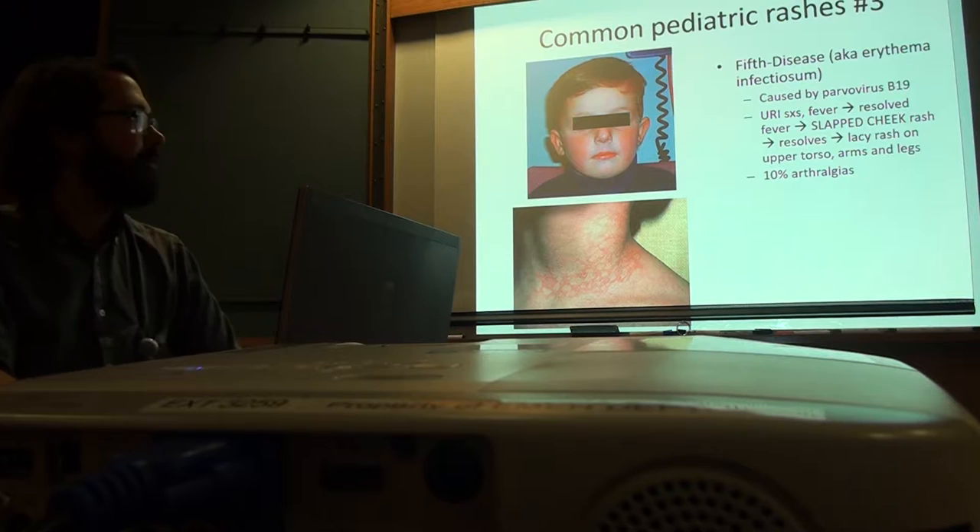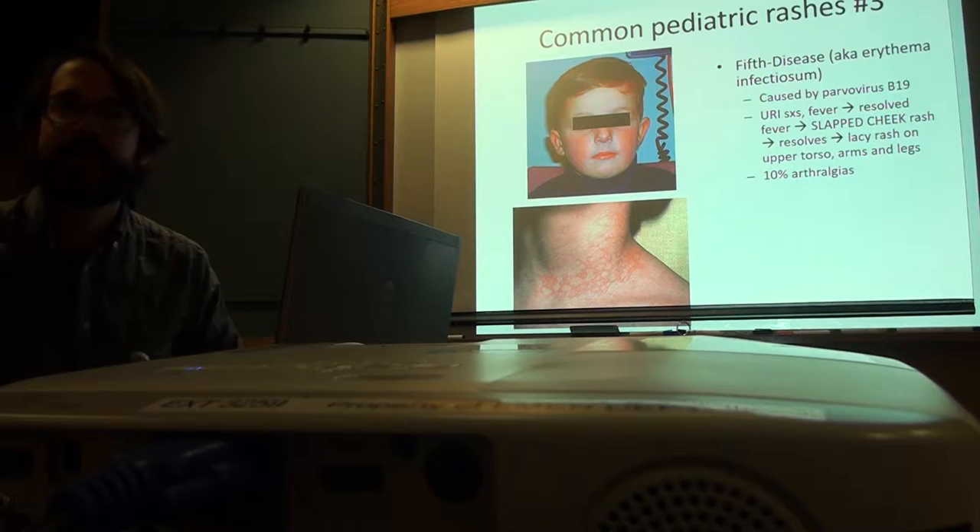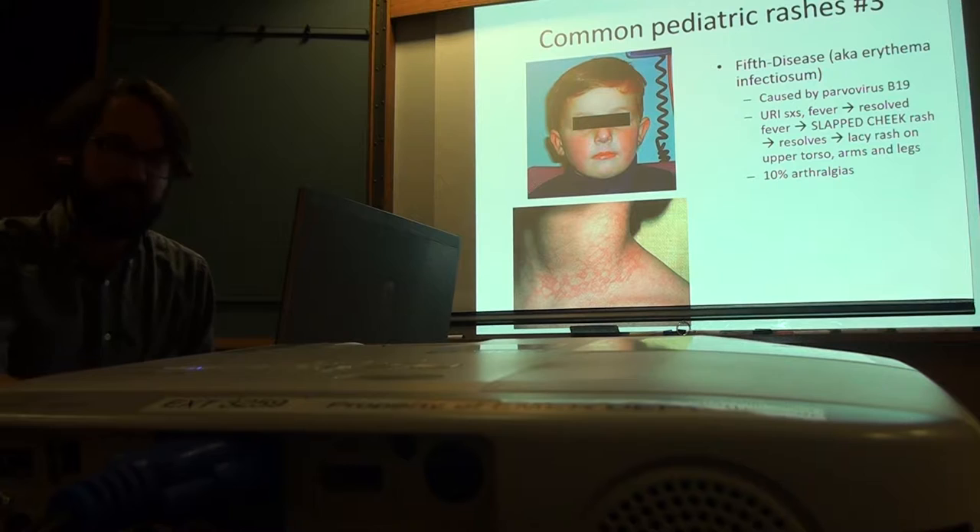These kids will also often have arthralgias — pain in their knees, elbows, and hips, at big bony prominences. Parvovirus — that's not the same as what you give for dogs. There is a related virus though.